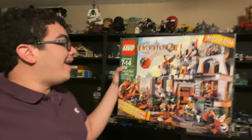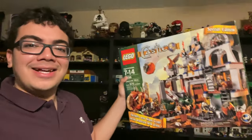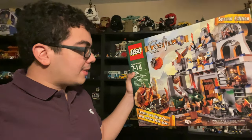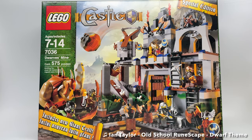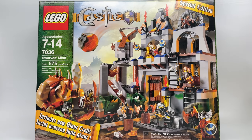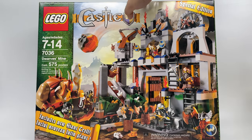Hello, Just2Good here, and I've been dying to get this set since I joined the LEGO community back in like 2008 when I got back into LEGO. I finally got it. This is the LEGO Castle Fantasy Era Dwarves Mine set from 2007 with 575 pieces, 6 minifigures, 1 big fig, and it retailed for $60 in the United States.